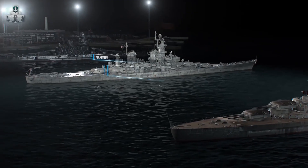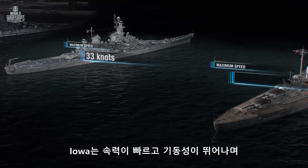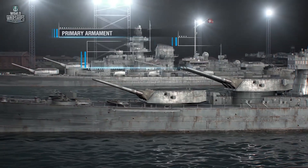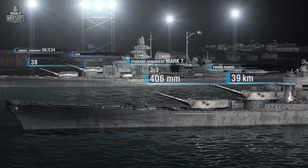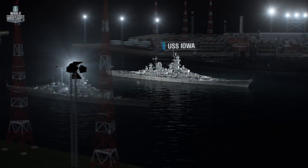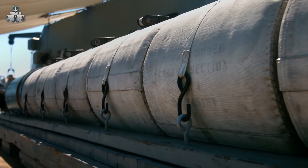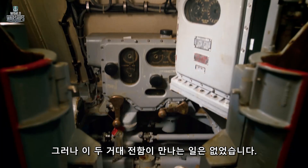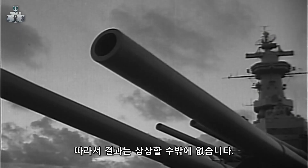The battleship, maneuvering and firing at Tirpitz from a great distance — Iowa would have definitely won this battle. But the two naval heavyweight warriors never met, so we can only imagine how their duel would have ended.